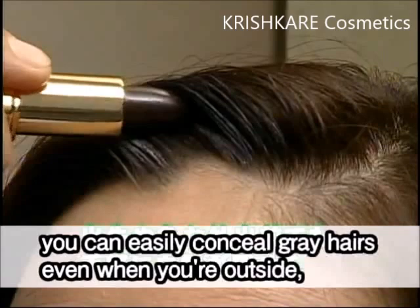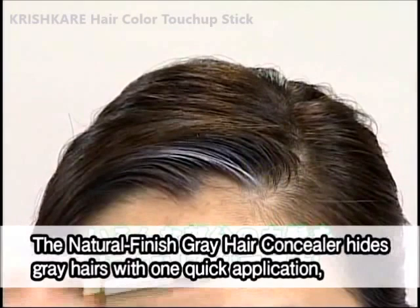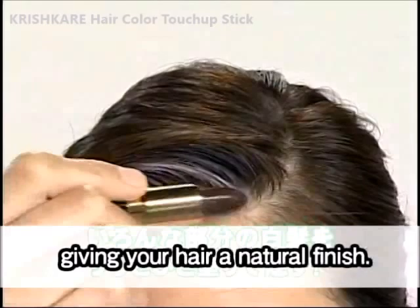As you can see, you can easily conceal gray hairs even when you're outside or leaving in a hurry. The natural finish gray hair concealer hides gray hairs with one quick application, giving your hair a natural finish.